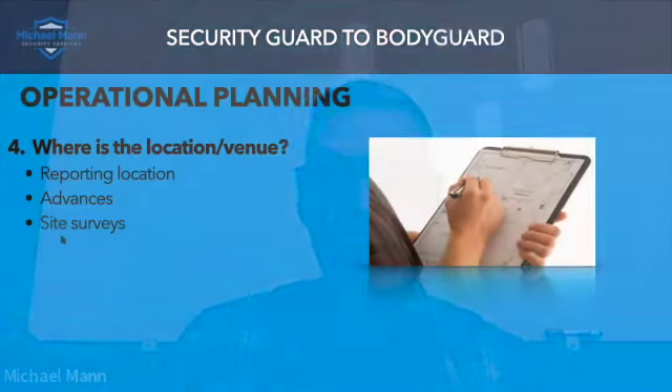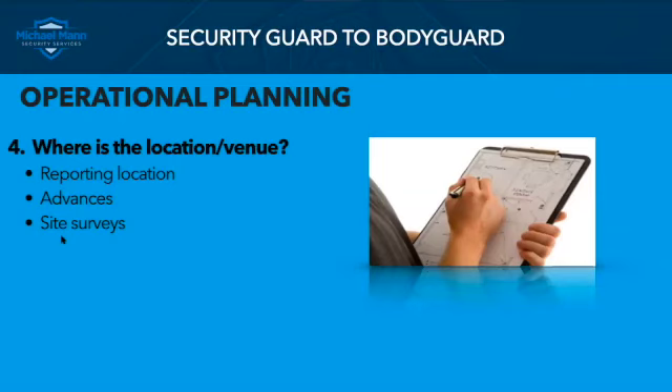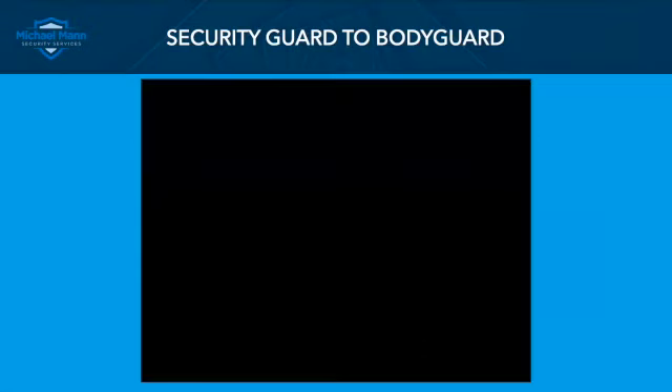Number four: where is the location or venue? Where do I need to report? What about advances — do I need to do an advance? And of course the site security survey. I need to know where I need to show up, and I need to know where to do my advance and surveys to actually provide effective protection.